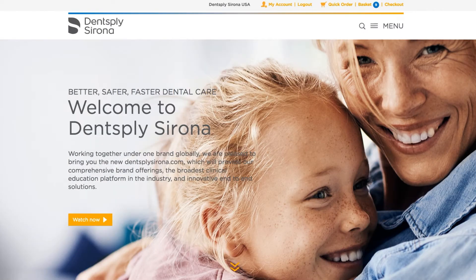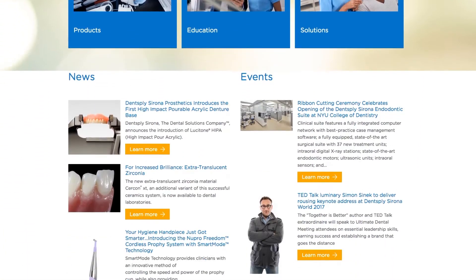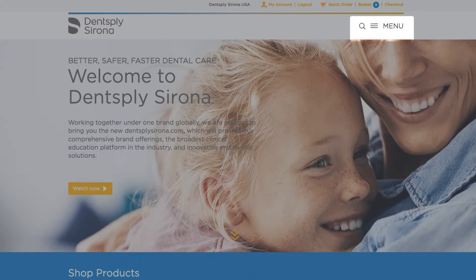Welcome to DentSplySirona.com, your online resource for better, safer, faster dental care. It's easy to navigate through this content-rich site. Simply scroll through the home page and choose an area of interest, or click on the menu in the upper right.